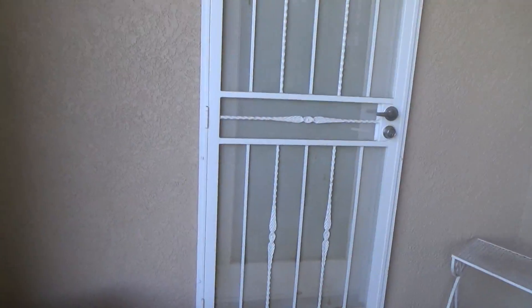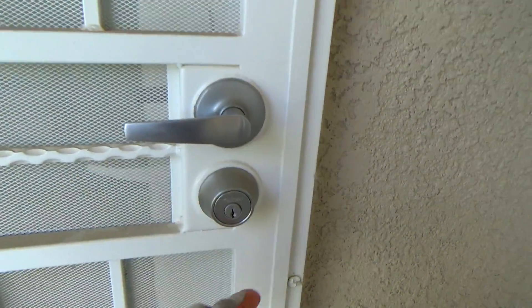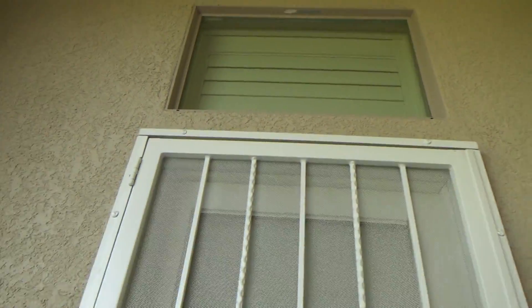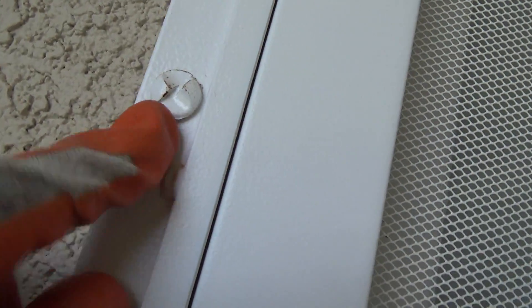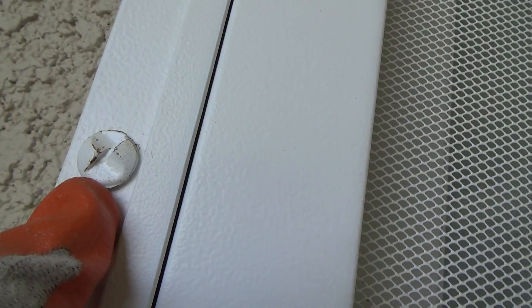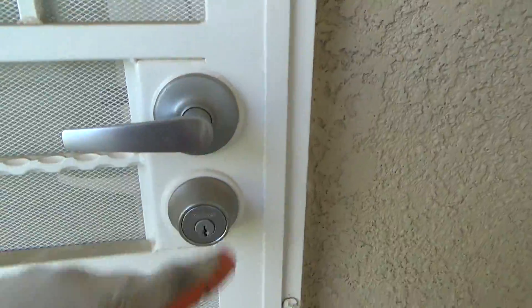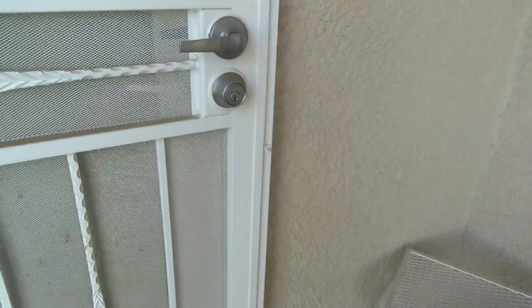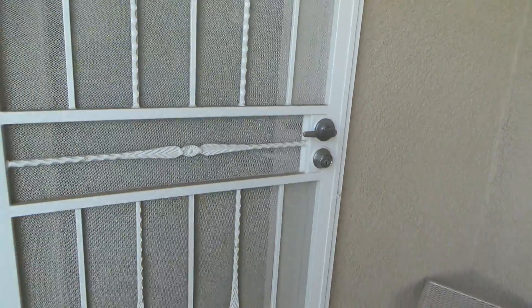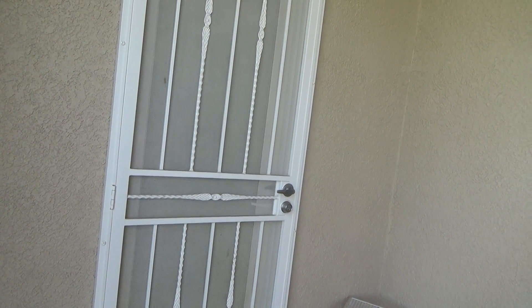Another thing she's got going on is this screen door. It's got a deadbolt, but when you throw the deadbolt it's been hitting on the side. There's no real way to adjust it — it looks like it's installed pretty close. They've got one-way screws — you can only tighten them, not loosen them, so you'd have to use small vice grips to work it out. I'm not going to do all that — I'll ream out the deadbolt latch plate and show you how to do that in a different video. Thanks for watching!